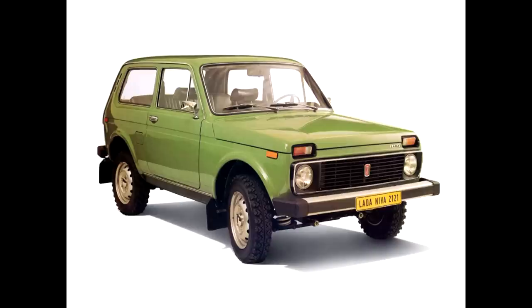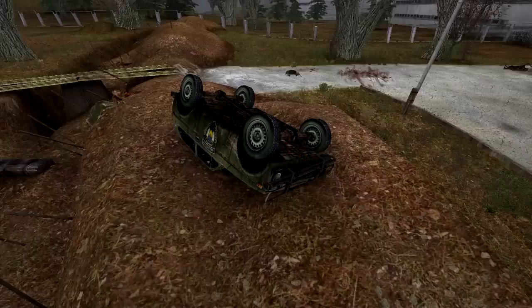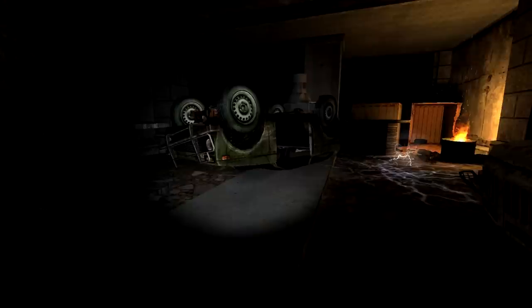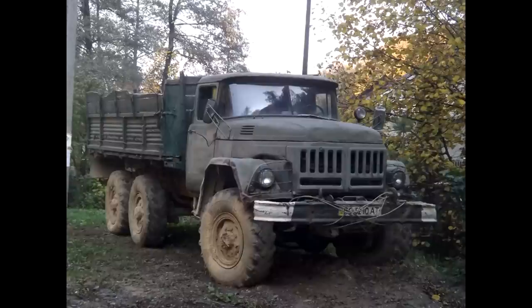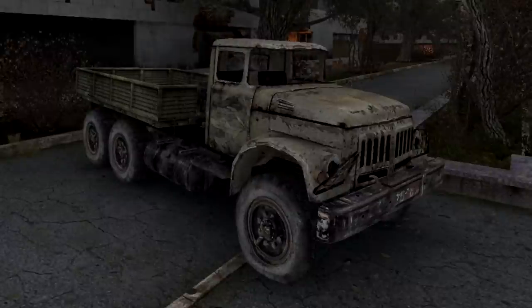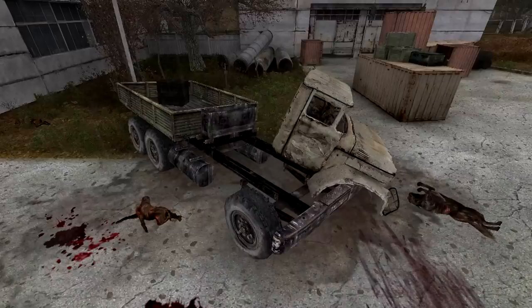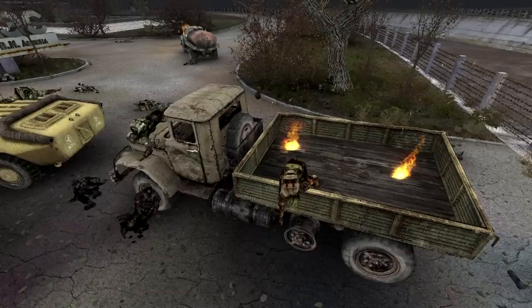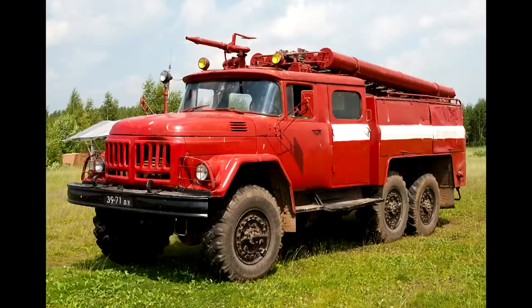The Lada Niva, a car with legendary status across all countries of the former Soviet Union, has been continuously in production since 1977. The ZIL 131 is a flatbed truck similar to the ZIL 130, except it is a 6x6 and was made for the military from 1967 to 2002. It was such a truck that carried the Perin poison gas before the whole convoy was abandoned at the Preobrazhinsky Bridge.